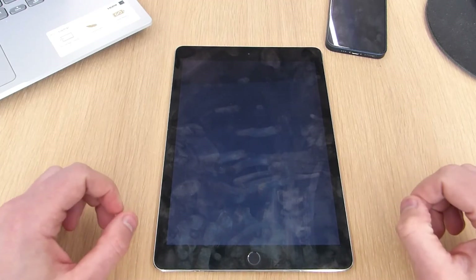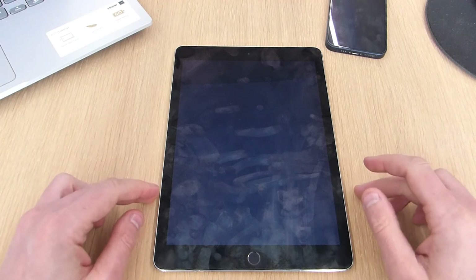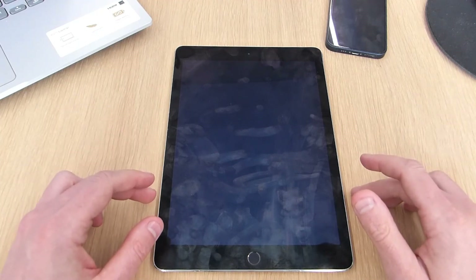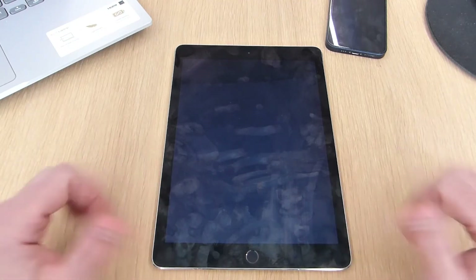I hope you enjoyed this quick look back at the iPad Air 2. If you did, hit the like button and subscribe to my channel for more content like this, and hit the bell icon so you're notified when I upload a new video. Thanks for watching — until next time, stay safe.